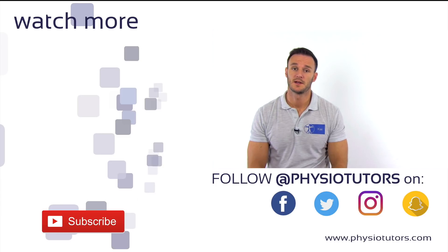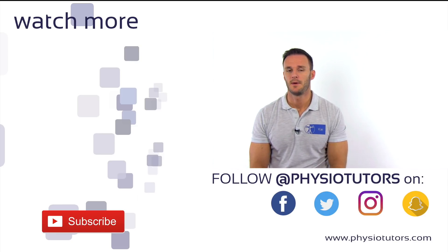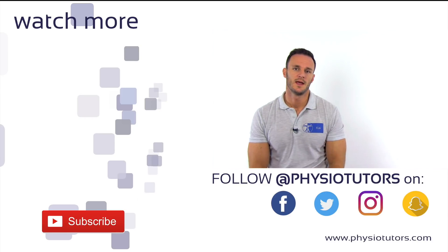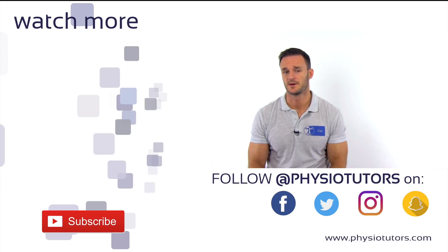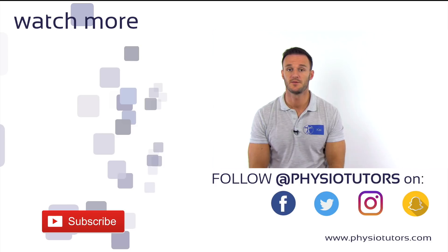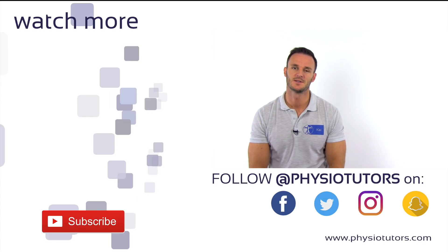This was our video on the Karadenis wrist rules. Should you be interested in a test battery evaluated in a more thorough study, check out the Amsterdam wrist rules via the link in the description below. The problem with those rules is that they require a calculation tool as every single test is weighted differently. Thanks for watching — don't forget to hit the like button and subscribe to our channel. You can find more links in the description below. This is Kai for Physiotutors. See you soon.